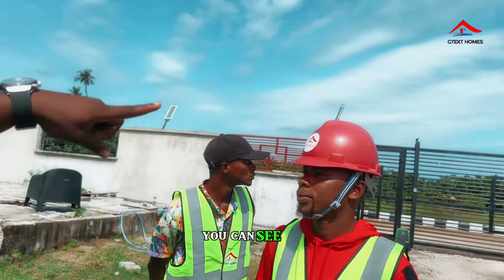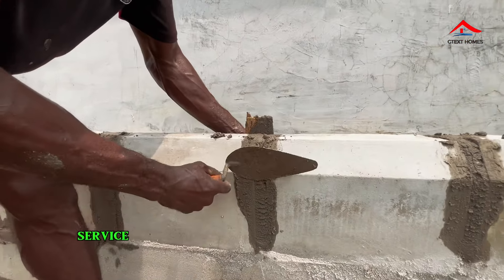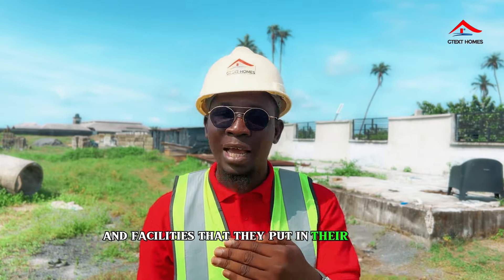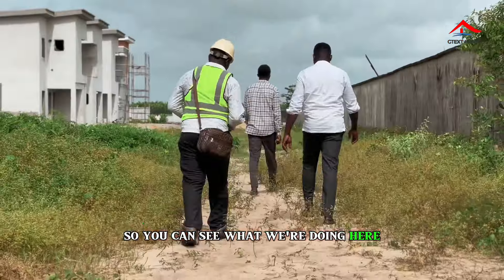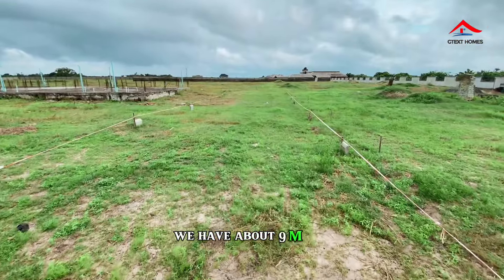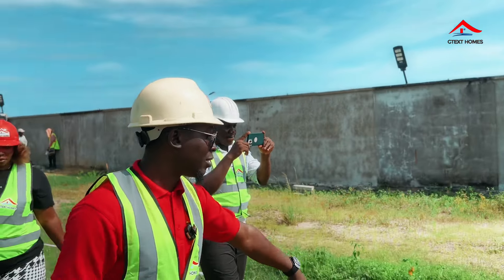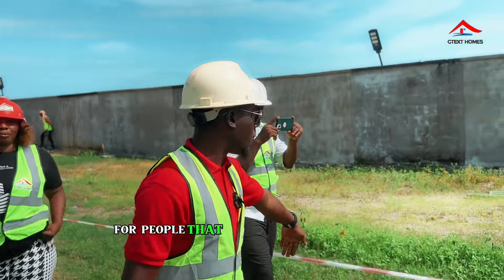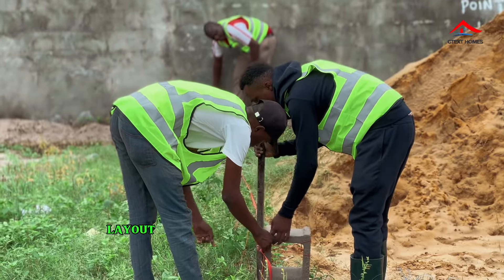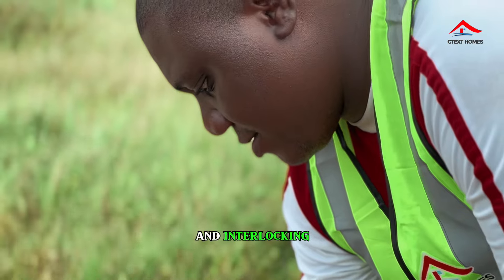If you look here, you can see some street lights we're installing. Service estates have their own layouts with plans and facilities. Here we're doing the road layout — we have about a nine-meter road for cars to pass and a one-meter setback for pedestrians walking across the estate. Our construction team has laid out curbs for road demarcation before we start laying the interlocking.